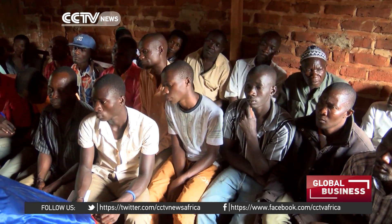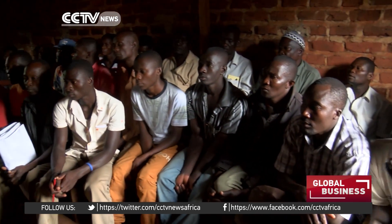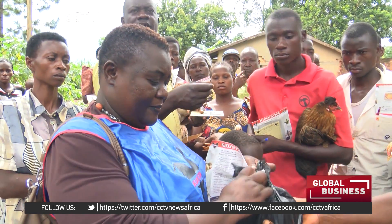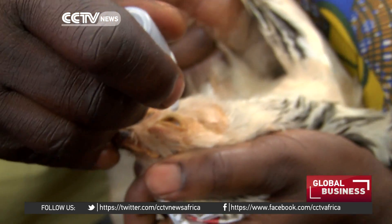A nationwide education exercise has started to teach the farmers how to use the vaccines. The training has begun with backyard farmers like Babi, and over time it will include commercial operations. The target is to produce over 56 million doses of the vaccine annually to supply the Ugandan market. Isabel Nakiria, CCTV, Eastern Uganda.